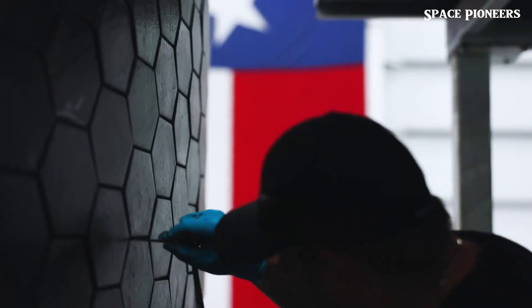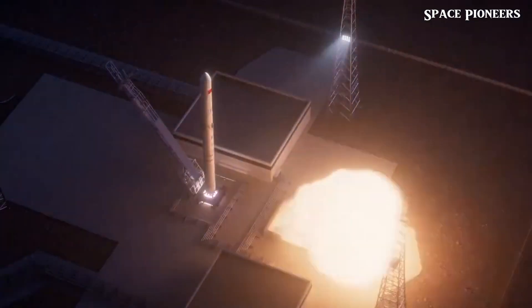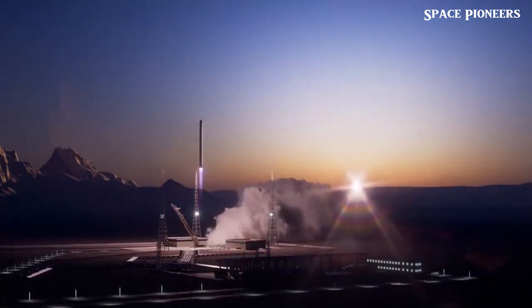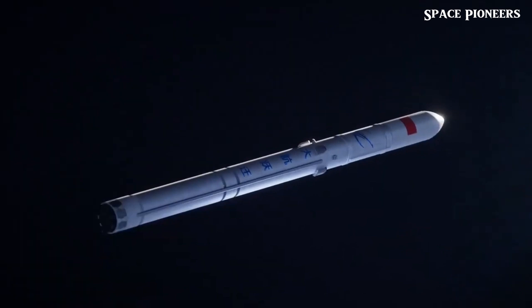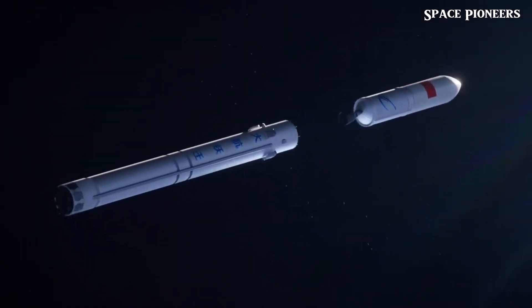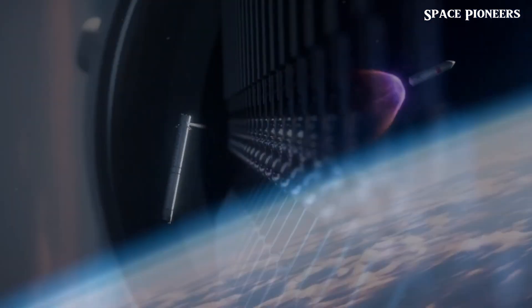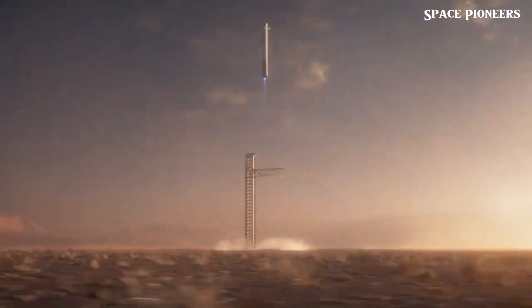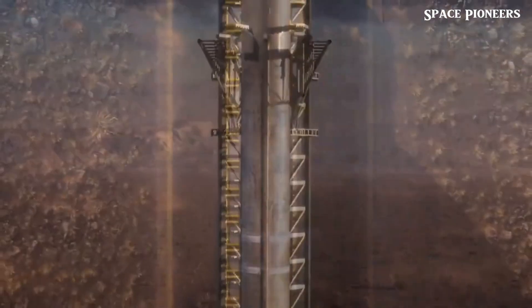With every new launch, SpaceX is charging toward a fully reusable rocket — a development that could unlock the door to deep space exploration. The journey hasn't been easy, and there are hurdles still to overcome, but the progress is steady and the excitement is real. November 18th is shaping up to be another huge day in the Starship saga — this could be the launch that brings us one step closer to Mars. Mark your calendars, because Flight 6 is going to be one to remember. As we keep our eyes on the horizon, we can only imagine the thrilling launches and discoveries that lie ahead.